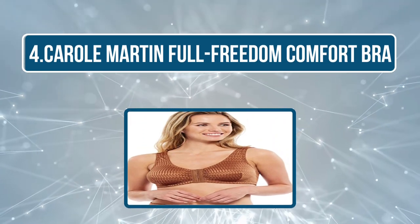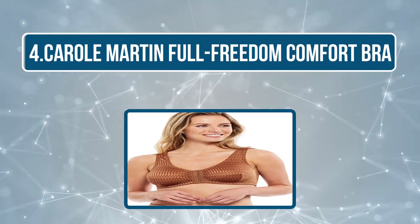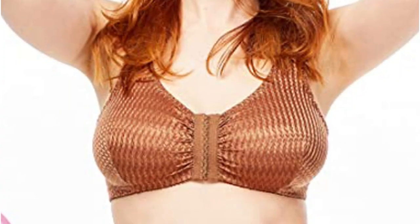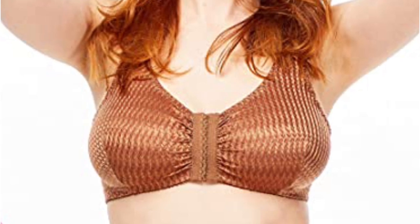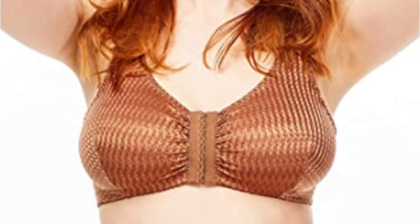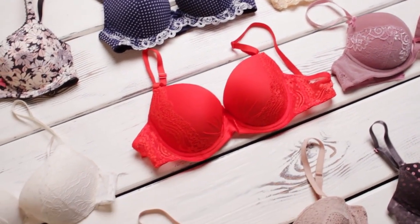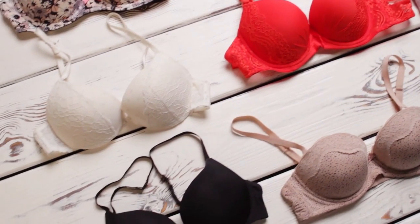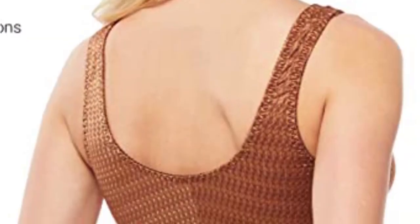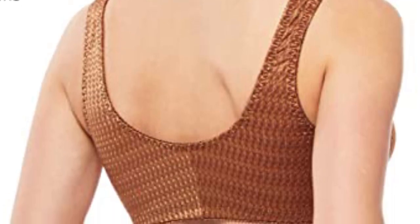At number four: Carol Martin Full Freedom Comfort Bra. The Carol Martin Full Freedom Comfort Bra offers front closure with hook and eye. It is a combination of nylon and spandex and is incredibly comfortable and smooth. It offers light support to your breasts and can be machine washed. This bra is not designed with underwiring, which makes it comfortable and practical for all-day wear. It is non-padded and has broad straps that help support and relieve burden off your shoulders.